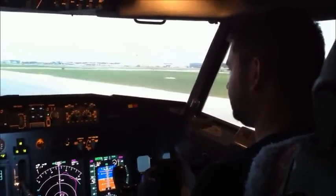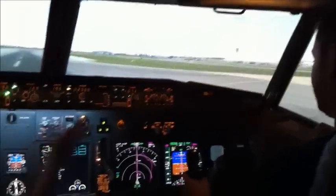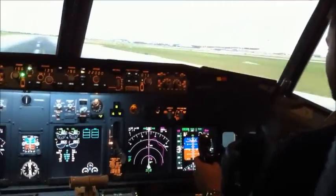Rotate. Get them back on the controls at the rotate speed, up to 10 degrees, and pick up that pipe. There we go, rotate.